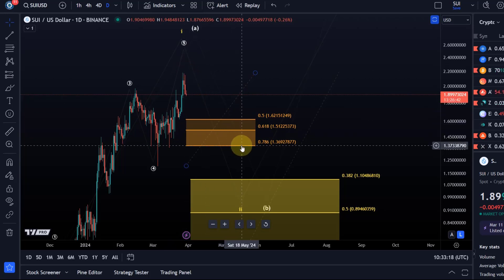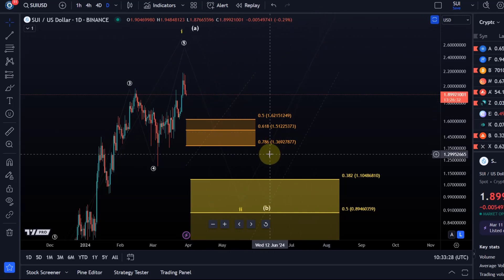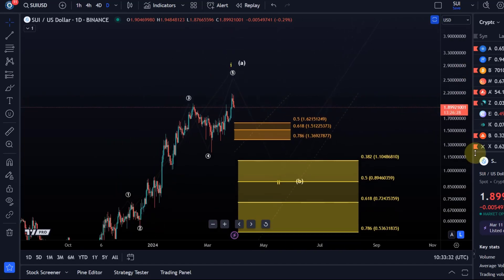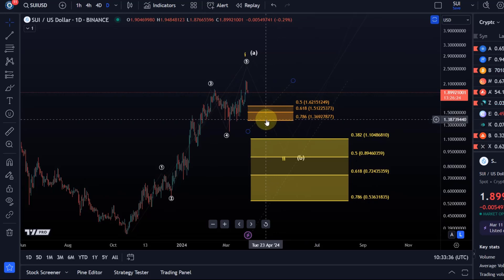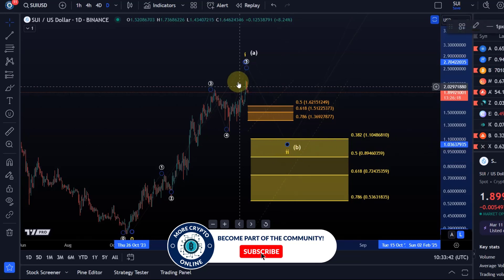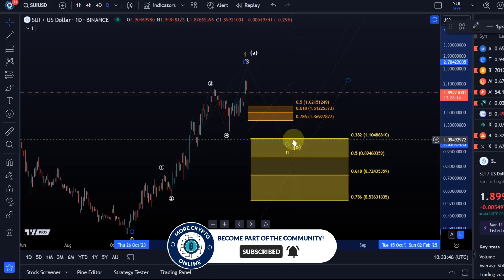A break below $1.37 would further confirm this, because even if we break below the 50% Fib level, further upside extensions are still possible. A break below $1.36 makes that rather unlikely — not completely impossible — and would give more confirmation that a wave B pullback or wave two has started. You won't really be able to tell the difference between wave two or B, so it doesn't matter much which one we're tracking.